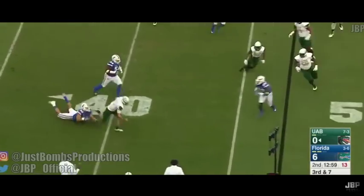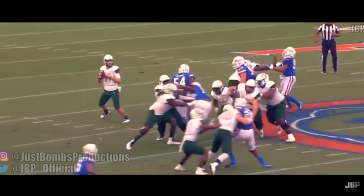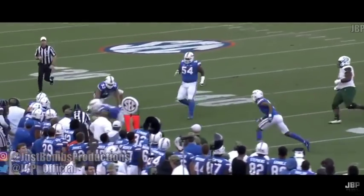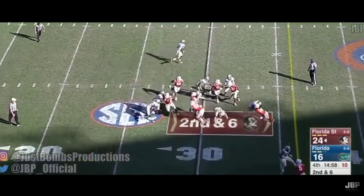Brian, your first-round pick of the Chargers. To me, Brian has the highest upside of any player in the draft, and it's easy to see why. His first step is unreal. Brian's athleticism is obvious, as his combine performance is one of the best for a defensive tackle over the last several years.